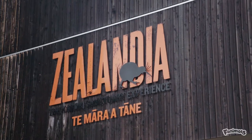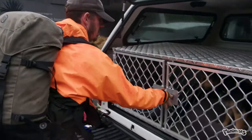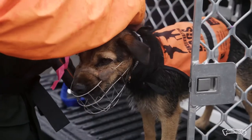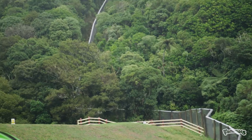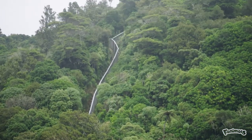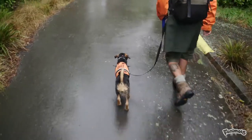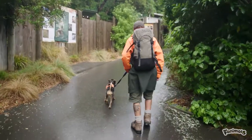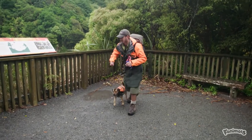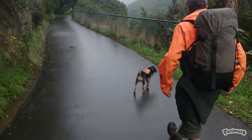There is one last important stop to make. Zealandia is a pretty special place and is home to some of New Zealand's rarest native species. Zealandia is the world's first fully fenced urban eco-sanctuary, and its vision is to restore this valley to the way it was before the arrival of humans. Kōwhai's here to search out for her target species, mustelids — she's really hoping she'll find something, and everyone else is hoping that we find nothing.